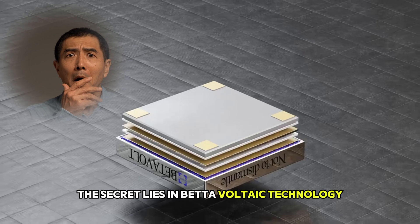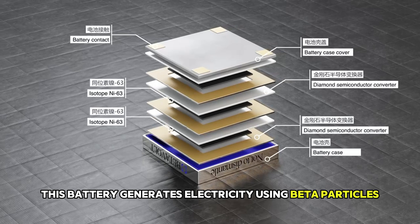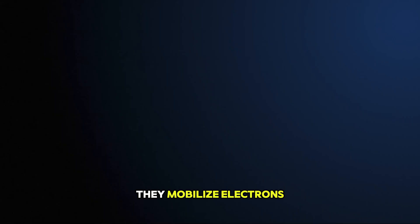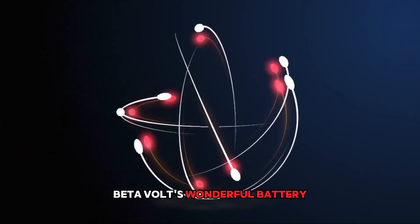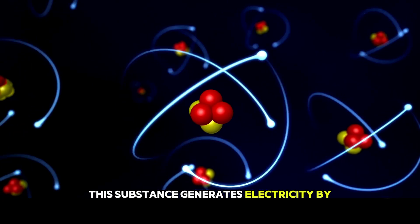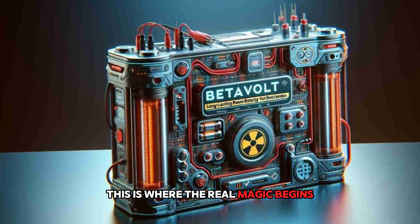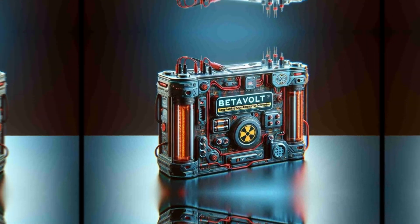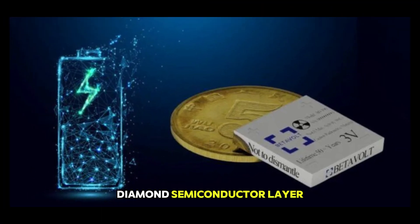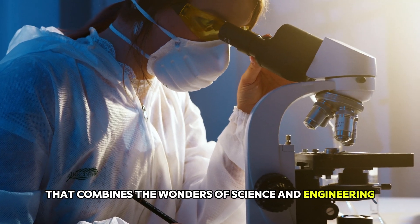The secret lies in betavoltaic technology. This battery generates electricity using beta particles emitted from a radioactive source. What do these particles do? It's actually very simple — they mobilize electrons. Betavolt's battery uses a radioactive material called nickel-63, which generates electricity by emitting electrons as a result of beta decay. Betavolt created the battery by placing this radioactive material between a special diamond semiconductor layer.